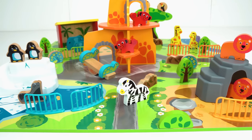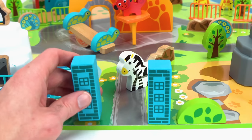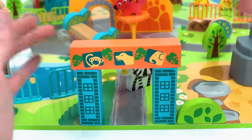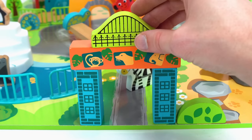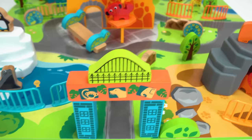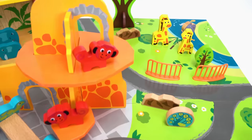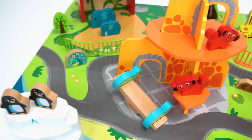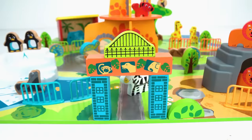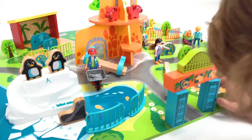I almost forgot — we need to build an entrance for our guests. Perfect! Guys, check out this zoo we made — it's got lions, zebra, giraffe, hippos, monkeys, and more. I think it's time to open our zoo up for our first guest. Look at the zoo — isn't that cool?